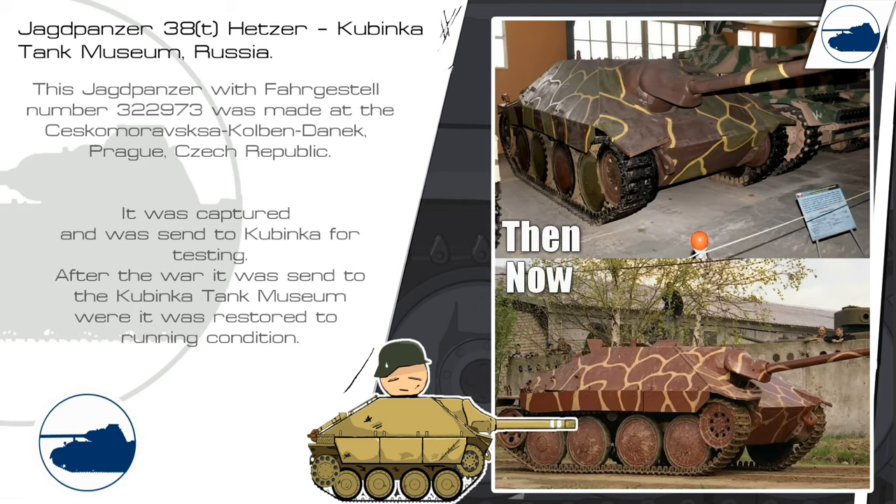This Jagdpanzer has an odd but awesome camouflage. We don't know a lot about this one, only the serial number, where it was built, and that it was sent to Kubinka for testing, where it is still on display at the museum today.